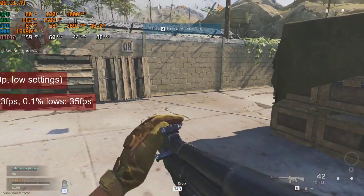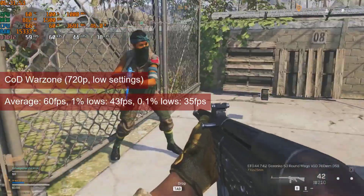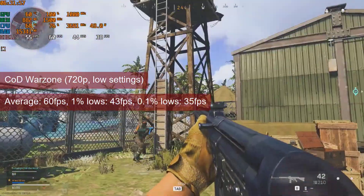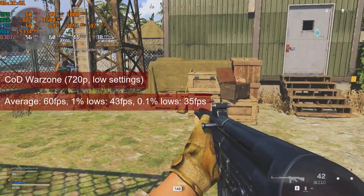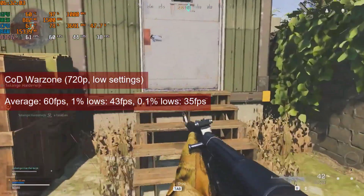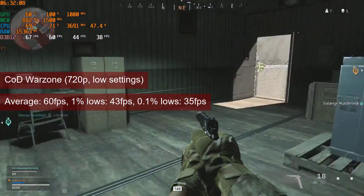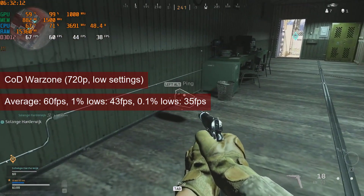In Call of Duty Warzone, the numbers at 720p low settings are a bit lower — almost 60fps average and 42fps 1% lows. Again, your preferred FSR tool will allow similar performance on 1080p with quality FSR preset. And while not as sharp as native 1080p, it is better than the simple upscaling used by your monitor.